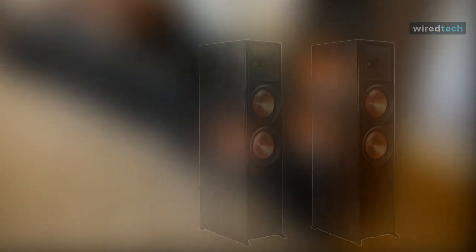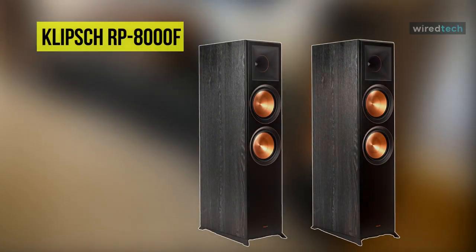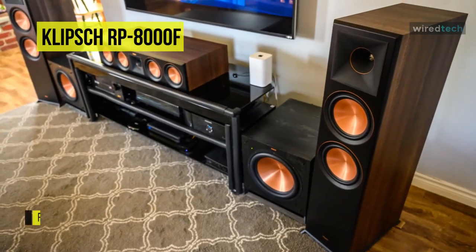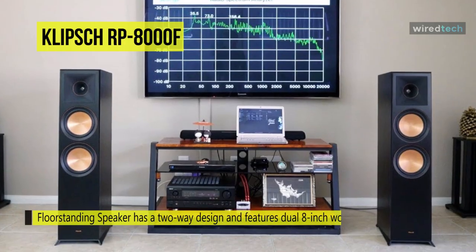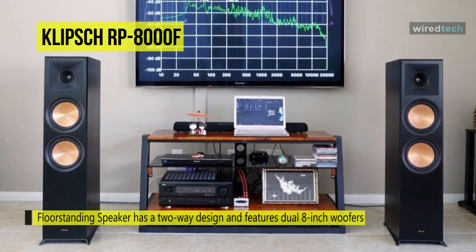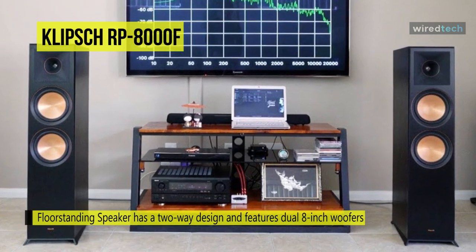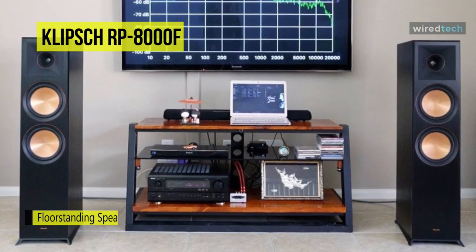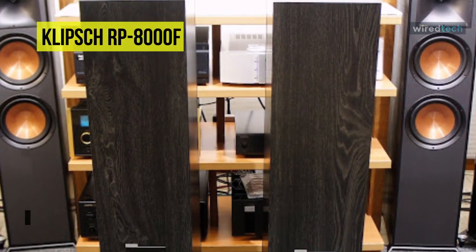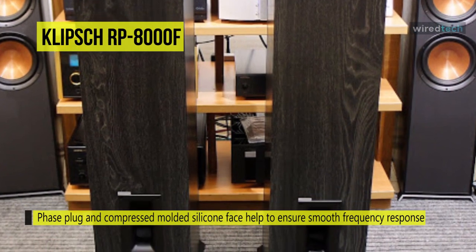Up first is the Klipsch RP-8000F. This Klipsch Reference Premier RP-8000F floor standing speaker has a two-way design and features dual 8-inch woofers and a 1-inch tweeter paired to a 90 by 90 degree silicone composite hybrid Tractrix horn. Its Tractrix geometry is designed to provide an efficient transfer of high-frequency waves into the listening area.